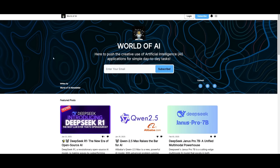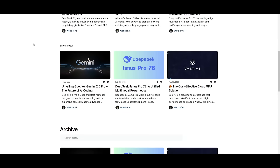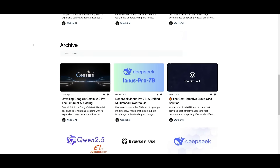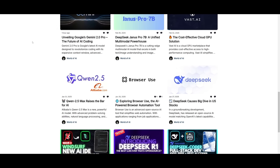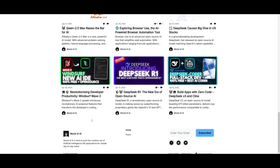Before we get started, I just want to mention that you should definitely subscribe to the World of AI newsletter. I'm constantly posting different newsletters on a weekly basis, so this is where you can easily get up-to-date knowledge about what is happening in the AI space. Definitely go ahead and subscribe as it's completely free.